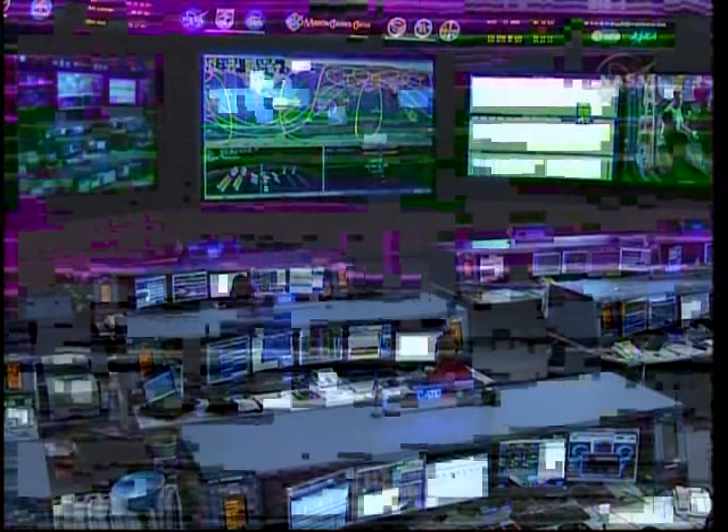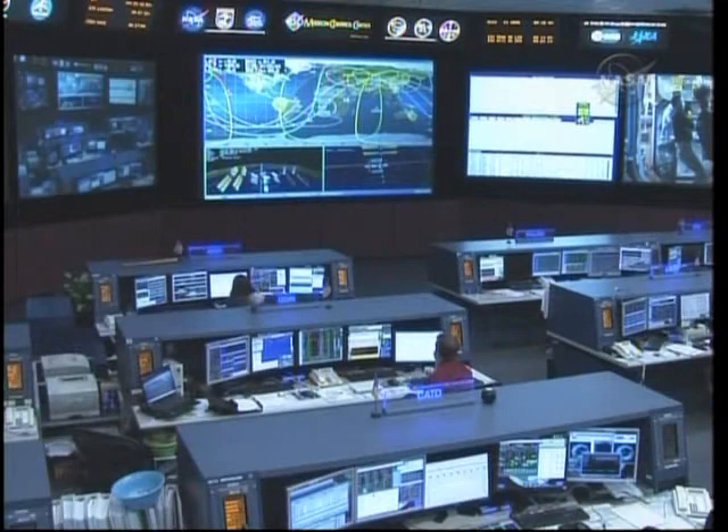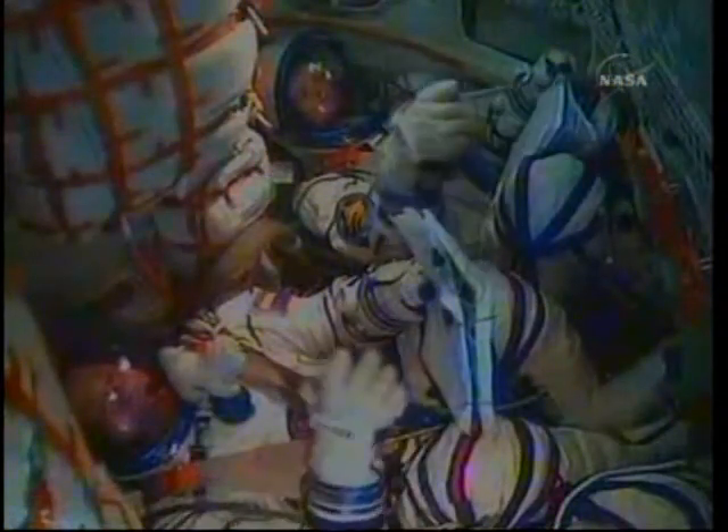Now seven and a half minutes into the flight. Four hundred and fifty seconds — nominal flight. Controllers confirm nominal flight parameters continuing as the spacecraft approaches the end of powered ascent.